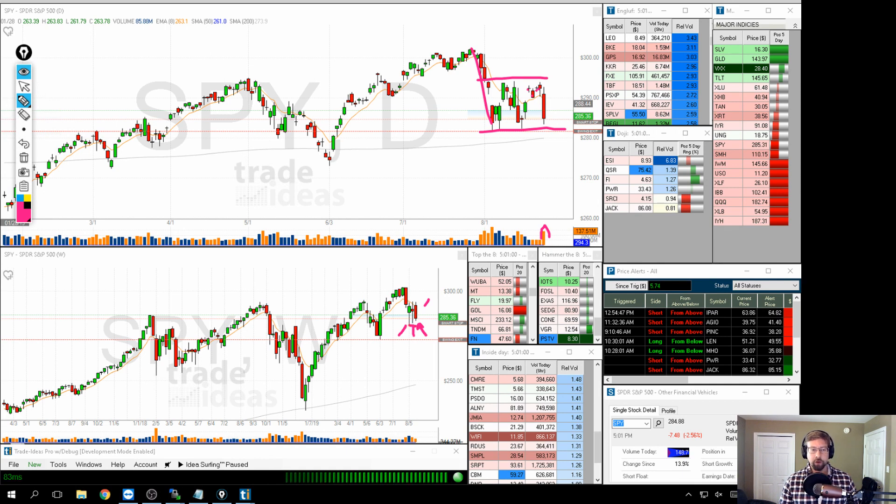The first areas to watch are obviously the lows of these two weekly candles, which corresponds to the low here and also the 200-period moving average. Then there's this 280 area we've been talking about — a big level. Generally that means one or two things: you're going to get a lot of people defending it, or those people are going to give up entirely and the thing's just going to break below, and there may be a lot of short interest in there.